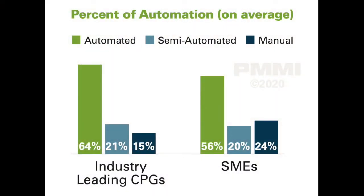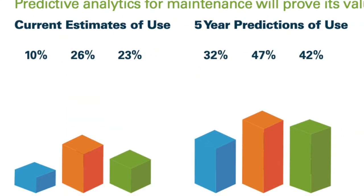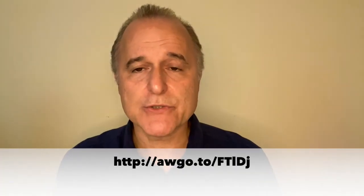To help manufacturers reach these numbers, this report from PMMI's Business Intelligence covers the current effects of COVID on automation choices, as well as how the application of robots, artificial intelligence and machine learning, remote access, predictive analytics, and more can be used to help improve production operations. You can access the report via the link shown here.